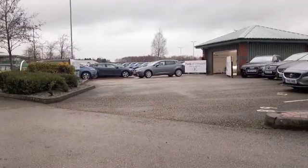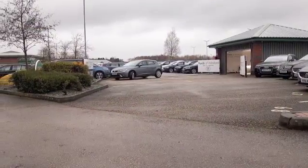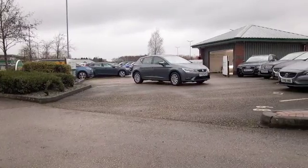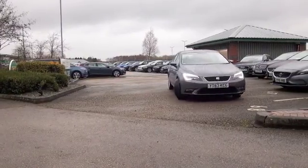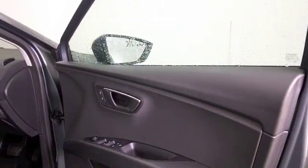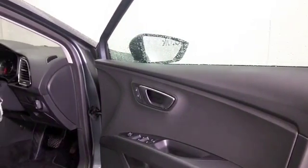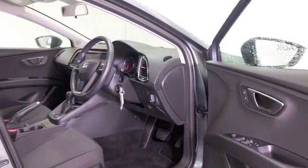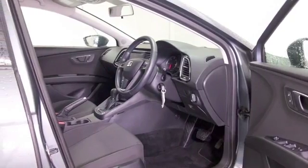Here's a Seat Leon looking brilliant in its gray coachwork — I love these cars, easy to recommend. You'll find this one with its auto box and 1.6 diesel engine; it's going to be very easy to drive with keen running costs. What a nice cloth interior, some great detailing, built for comfort I'd say, with DAB and Bluetooth.